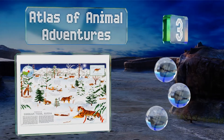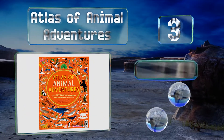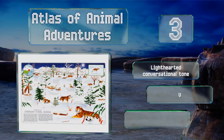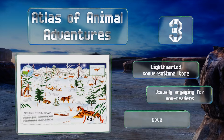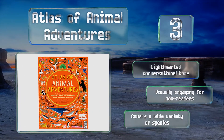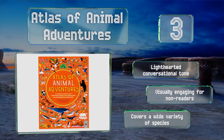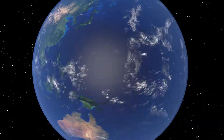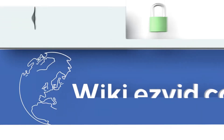Nearing the top of our list at number three, the Atlas of Animal Adventures helps children or adults learn about wildlife, explaining how various creatures adapt to and have an effect on their environment. The book follows migration patterns, clarifies the dynamics of shared ecosystems, and brims with fun facts. It's written in a light-hearted conversational tone, is visually engaging for non-readers, and covers a wide variety of species.